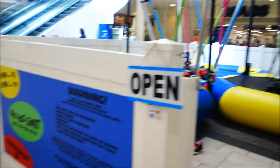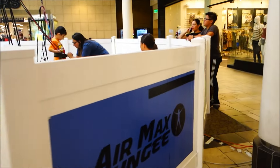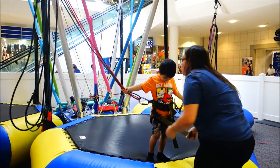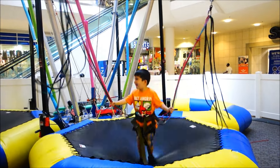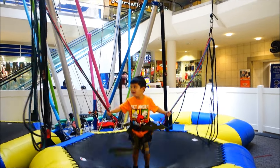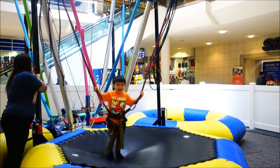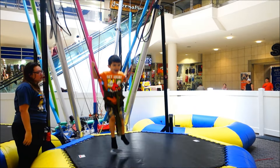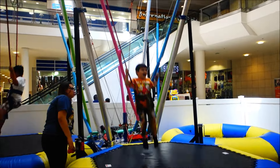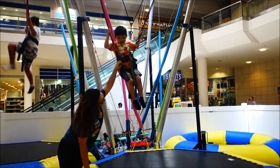Okay, so we put Ethan on this little bungee jumpy - I got the six-minute one, so let's see if he has any fun on here. Okay Ethan. I think they have to raise you first. I don't think that's it Ethan - I think they have to raise you up a little. Ready? Okay, you can do the flip.